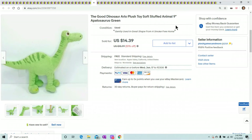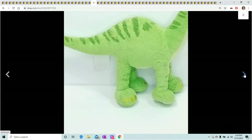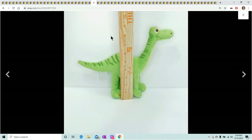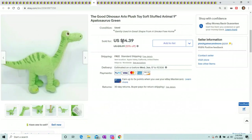Here's another one I listed and it sold overnight — this is Arlo from The Good Dinosaur, about 9 inches tall. Just Play brand again, not the best Disney brand. He sold for $14.39 almost overnight, so that is great.